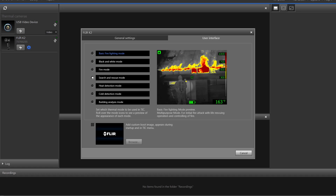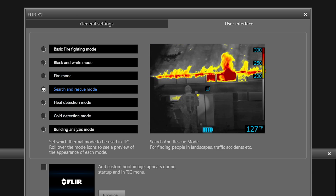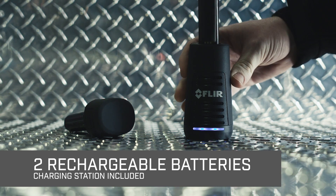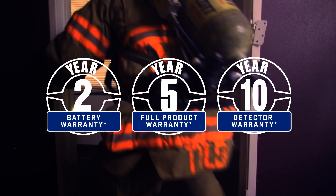Select from seven imaging modes with the free software, including SAR for rescue missions. The K2 comes with two interchangeable batteries and both onboard and outboard charging, plus our exclusive 2-5-10 warranty.